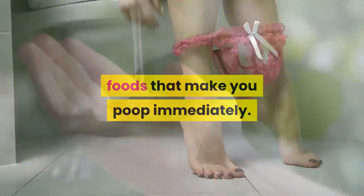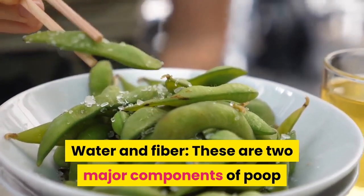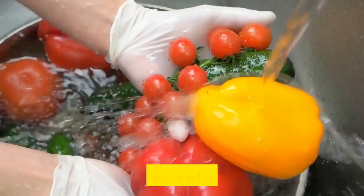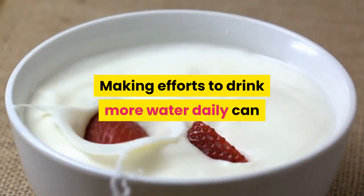Foods that make you poop immediately. Water and fiber are two major components of poop that are part of your diet. Making efforts to drink more water daily can help make your bowel movements easier to pass too.